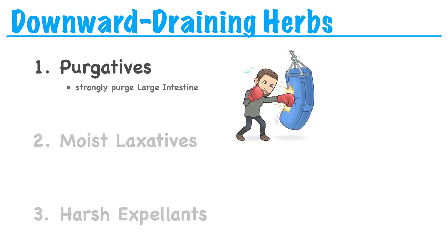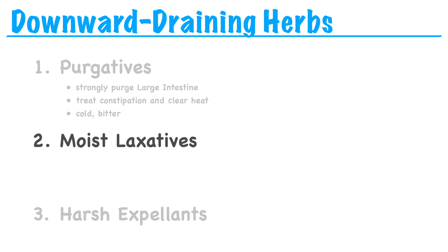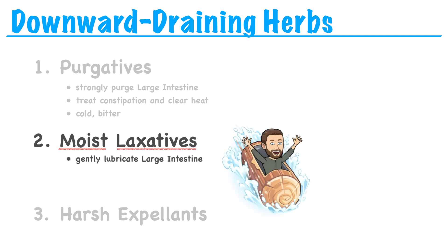Purgatives strongly purge the large intestine to treat constipation and clear heat. They tend to be cold and bitter with a strong downward action. Moist laxatives are moist and laxative — these herbs gently lubricate the large intestine and are most suitable for treating long-standing constipation due to deficiency. They tend to be nuts or seeds, which are oily in nature, and they tend to be sweet in flavor, referring to their ability to moisten.